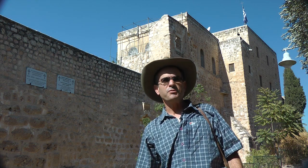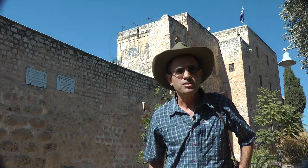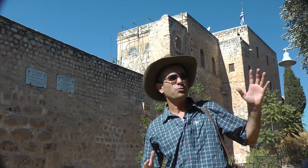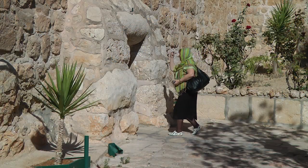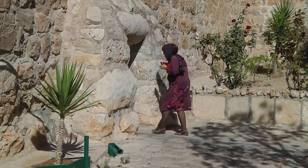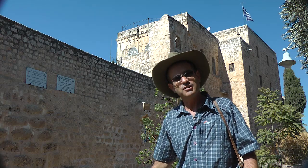The cross that was used for the crucifixion of Jesus — what do we know about it? The New Testament doesn't say a word. But a tradition that is centuries old argues that here in western Jerusalem is the place where the cross was brought, and a monastery that commemorates this tradition is called the Monastery of the Cross. Let's give it a visit.